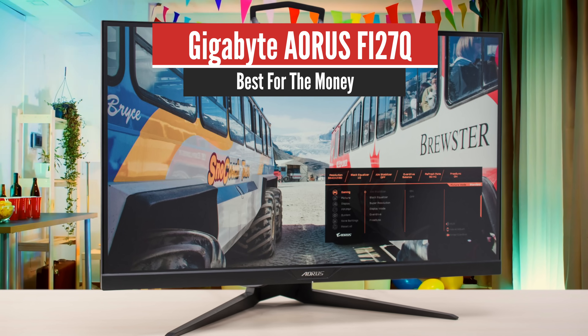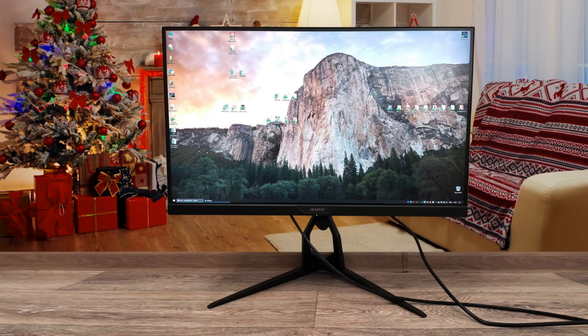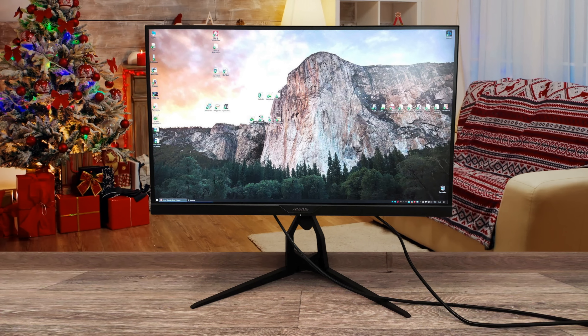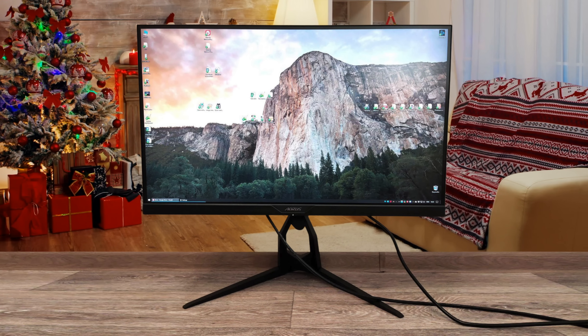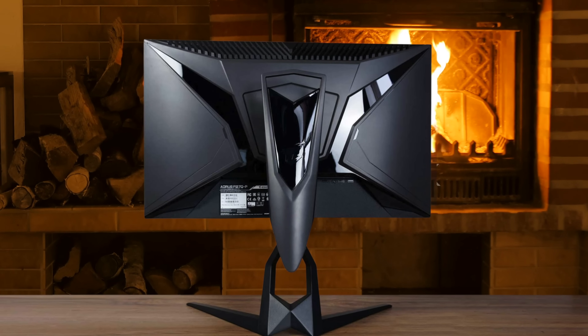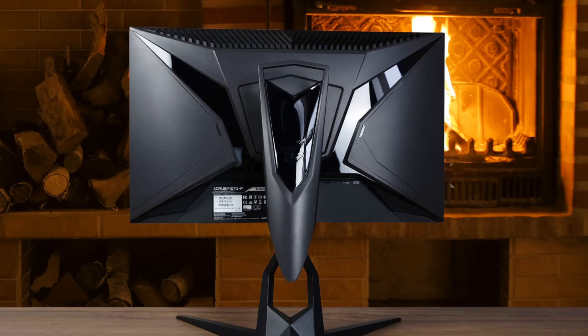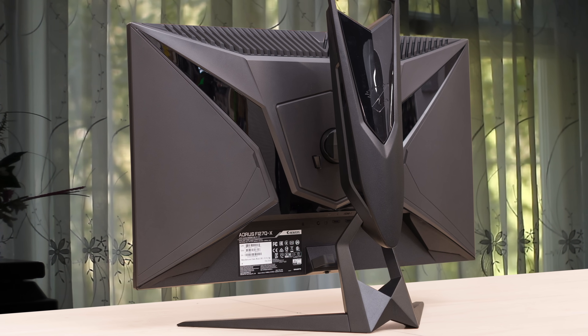Number 4: Gigabyte Aorus Fi27Q – Best for the Money. If you want a monitor that has support for picture-by-picture and picture-in-picture modes, allowing you to display two input sources at once, then look into the Gigabyte Aorus Fi27Q. Its ergonomics are a bit worse than the Asus TUF Gaming VG27QL1A, but overall both monitors perform very similarly.